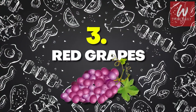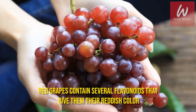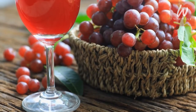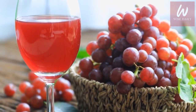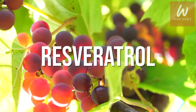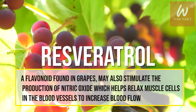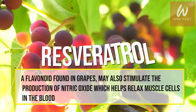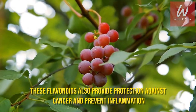Number 3: Red Grapes. Red grapes contain several flavonoids that give them their reddish color. Flavonoids help protect against heart disease by preventing oxidation and reducing the formation of blood clots. Resveratrol, a flavonoid found in grapes, may also stimulate the production of nitric oxide, which helps relax muscle cells in the blood vessels to increase blood flow. These flavonoids also provide protection against cancer and prevent inflammation.